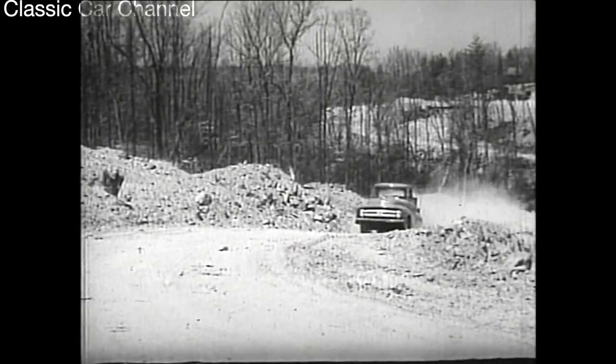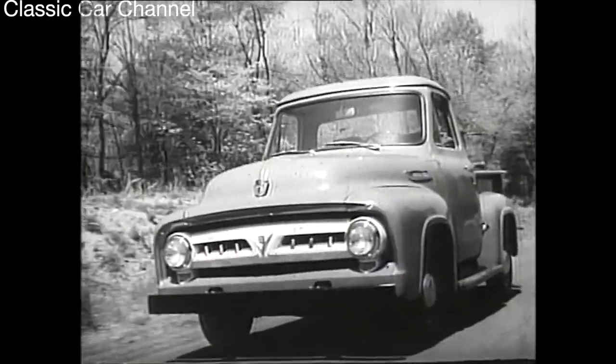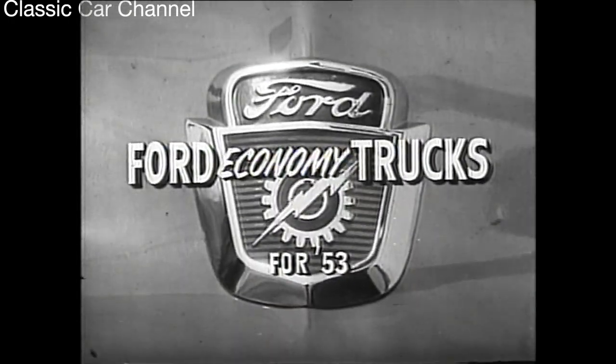To save time, to save money, to get jobs done fast, see the all-new Ford economy trucks for '53 at your Ford dealers.